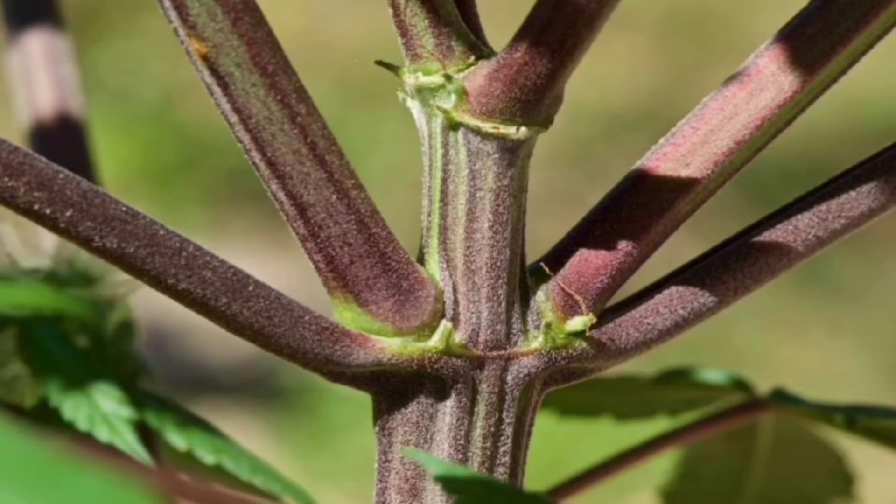It's one of those things that can be a little mysterious. But it's not just about looks. Those colors can actually tell us a lot about the plant's health, its genetics, and maybe even how we're doing as growers.